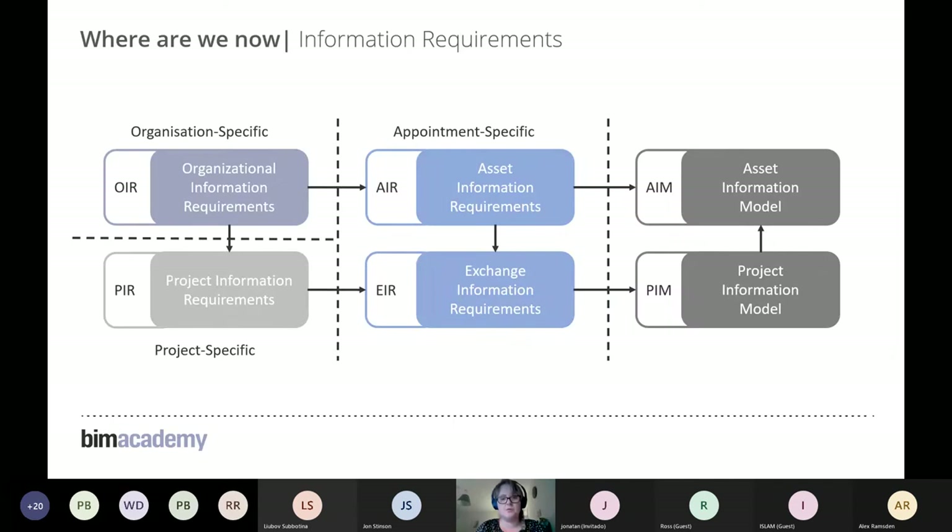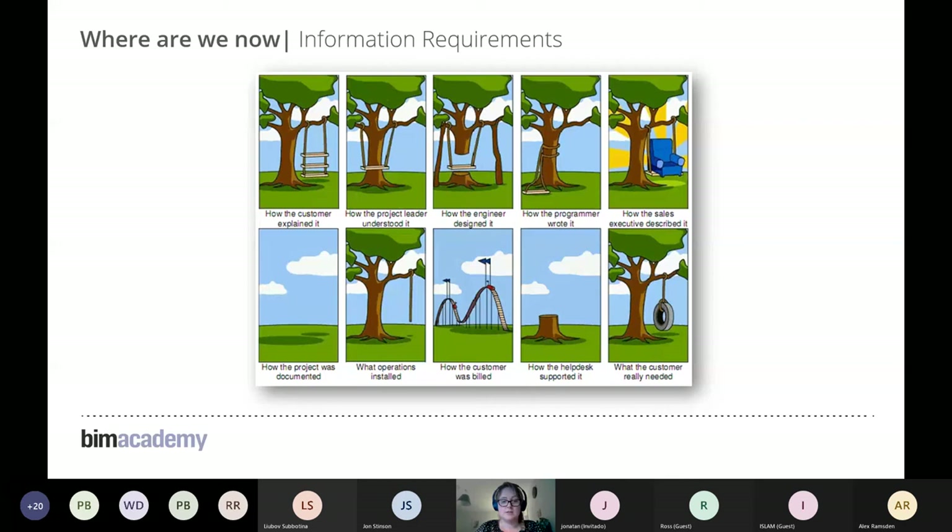These documents focus on what the client needs. The guidance provides a diagram showing the relationship between information requirements — the client organisation or appointing party must set out what they want at the organisation level, project level, and appointment level, all tying into the deliverables: the project information models and the asset information model. A cartoon illustrates how clear information requirements prevent misalignment and ensure everyone is on the same page from day one.